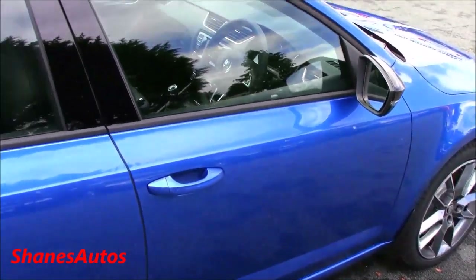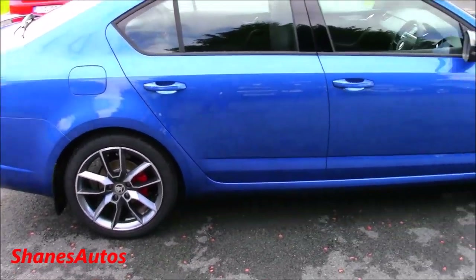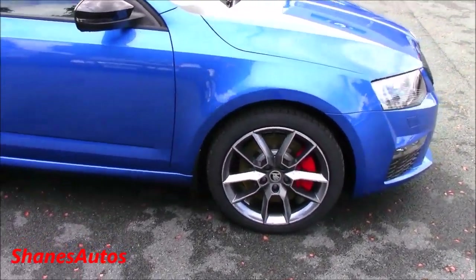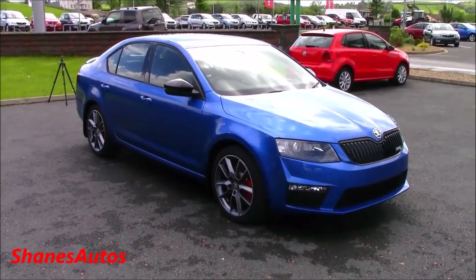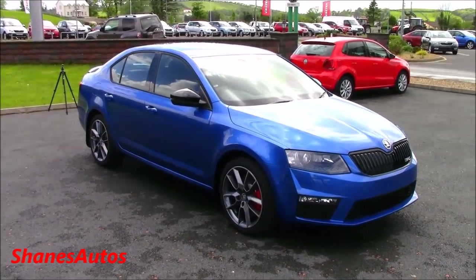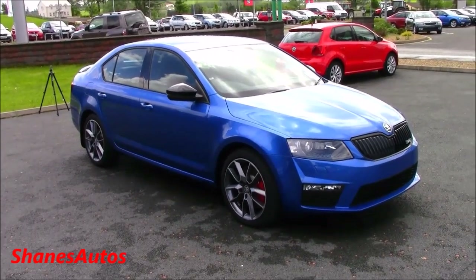I've also reviewed the previous Skoda Octavia VRS — I'll put a link to that at the end of this video so you can click on it and check it out. I hope you enjoyed this full walkaround tour of the all-new 2014 Skoda Octavia VRS. Please remember to rate, comment and subscribe, and please stay tuned with plenty more videos to come. Thanks for watching everyone.